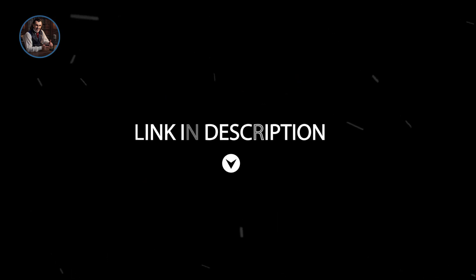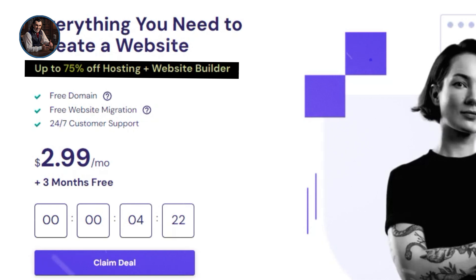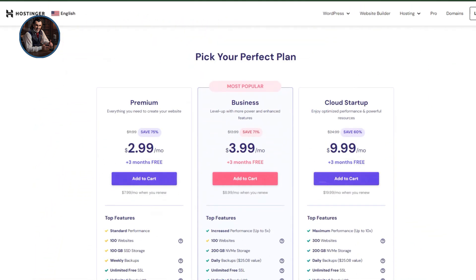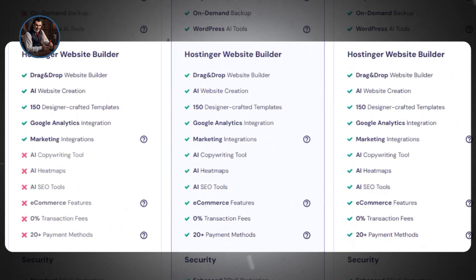To start, simply click the link in my description. It will take you to a page where you'll notice a huge 75% off sale going on right now. Scroll down and you'll see many benefits of choosing Hostinger. The main feature we're focusing on is the AI Website Builder — with just four clicks, you can have a new website set up in under a minute.